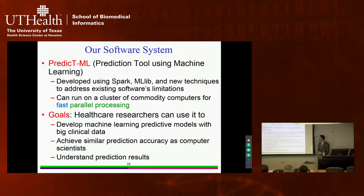Our software is called a Prediction Tool Using Machine Learning, currently under development. It will be developed using Spark — a more advanced version of Hadoop big data software — and MLlib, which is Spark's machine learning package. We will use new techniques to address existing software limitations, and it can run on a cluster of computers for faster parallel processing. Healthcare researchers with access to our software can develop machine learning predictive models with big clinical data and achieve prediction accuracy comparable to models manually built by computer scientists.